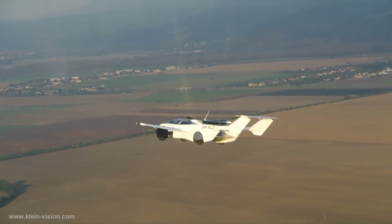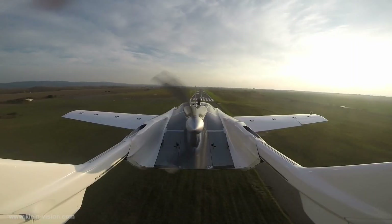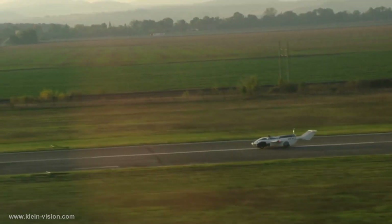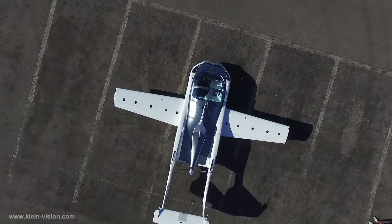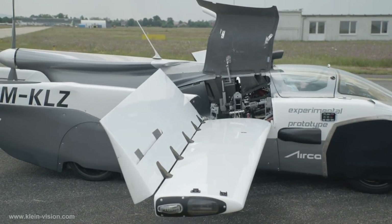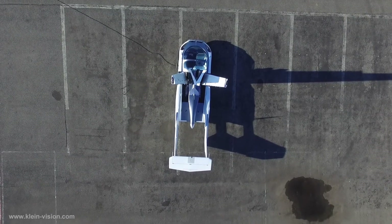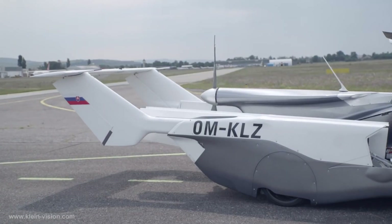After a run of approximately 300 meters, the prototype takes off at a speed of approximately 120 kilometers per hour. It is estimated to have a range of 1,000 kilometers and a cruise speed of 170 kilometers per hour. The transition from automobile to airplane takes approximately 2 minutes and 15 seconds.